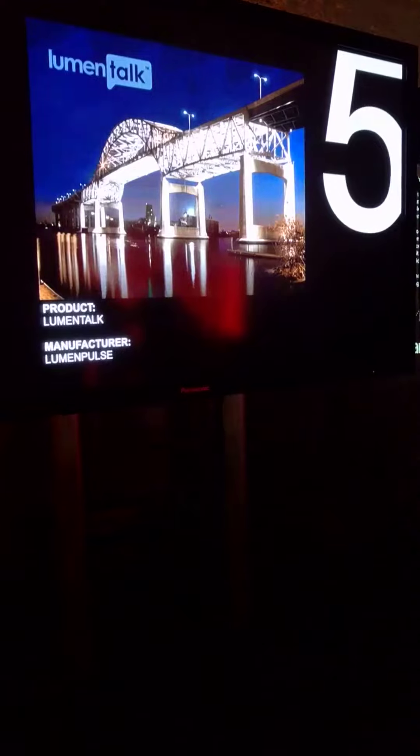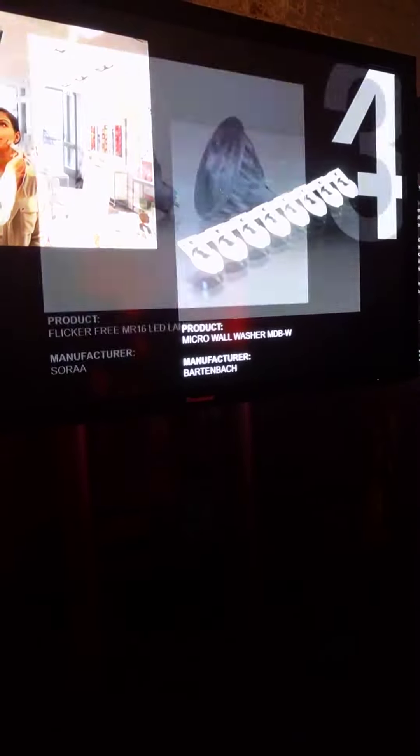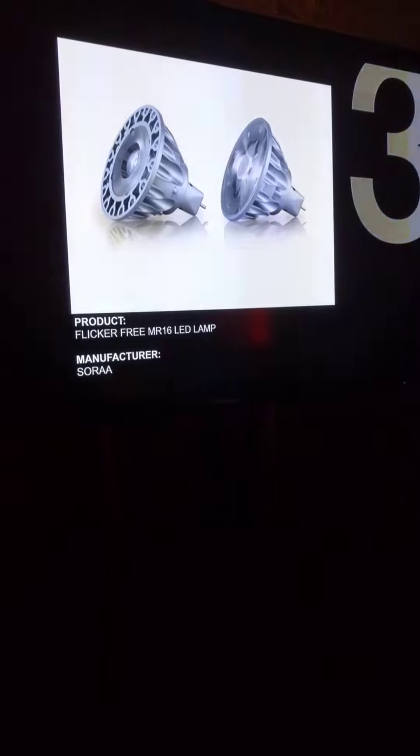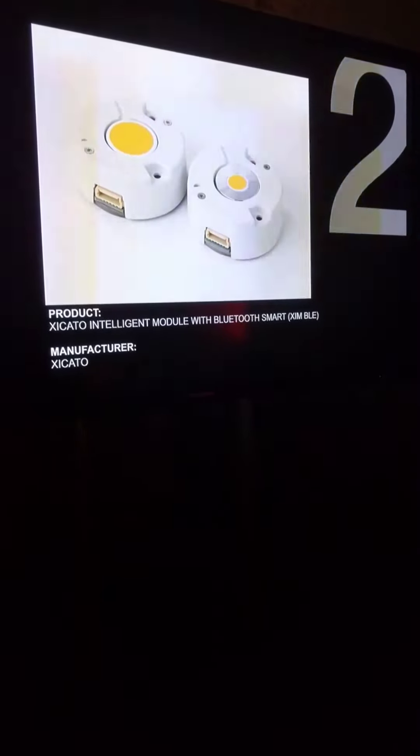5th place: Lumen Torque by Lumen Pulse. In joint 4th: Beauty Series Zecato and Micro Wool Washer by Barton Bank. 3rd place: Flicker 3 MR16 LED Lamp by Sora. 2nd place: Zecato Intelligent Module with Bluetooth Smart. And in 1st place: OLED Light Panels by LG Display.